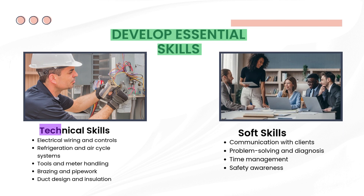Develop essential technical skills. Electrical wiring and controls: understanding how to connect and troubleshoot electrical components is a key part of any HVAC job. Refrigeration and air cycle systems: you need to know how cooling and heating cycles work to diagnose and fix problems effectively. Tools and meter handling: using HVAC tools and measuring devices correctly ensures safety and accuracy. Brazing and pipe work: these skills help you join copper pipes and handle refrigerant lines with precision. Duct design and insulation: knowing how to design and insulate ducts improves airflow and energy efficiency in buildings.